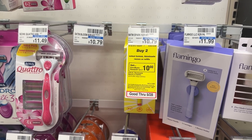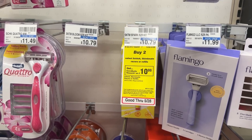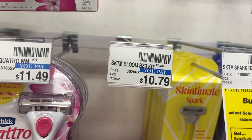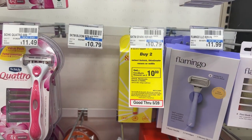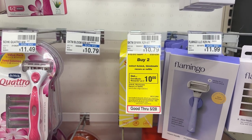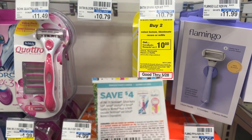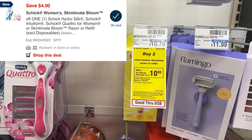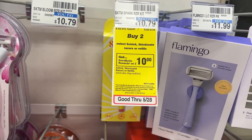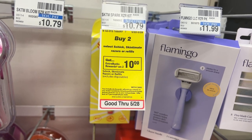My next deal will be on the Skintimate non-disposable razors. These are priced at $10.79, and when you buy two you'll get back a $10 ECB. I'll be picking up two of these, totaling $21.58. I'll be using two $4 off manufacturer coupons — one from the 5/15 Smart Source and one digital. After those coupons I'll pay $13.58, but I'll get back a $10 ECB, making them $3.58 for both.